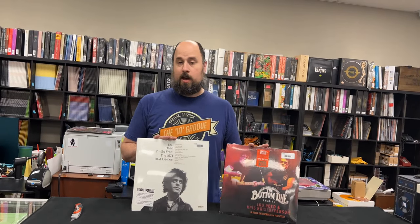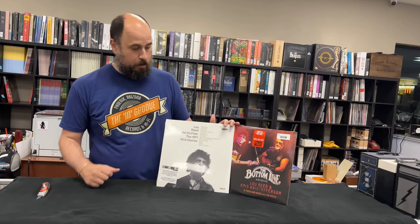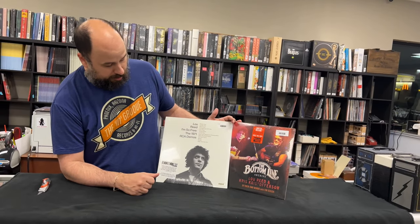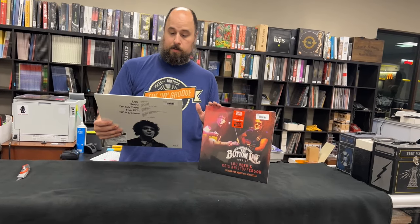Typically for Record Store Day, I unbox stuff that I myself am interested in. I love Lou Reed, so I'm getting both of these Lou Reed titles — Lou Reed and Kris Kristofferson and the 1971 RCA demos, which look extremely good.